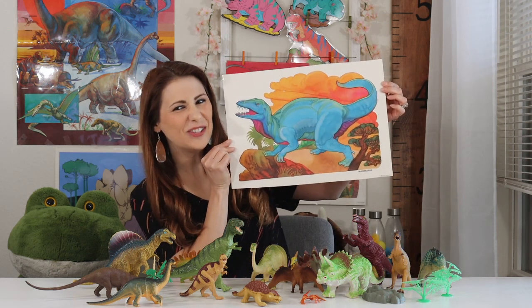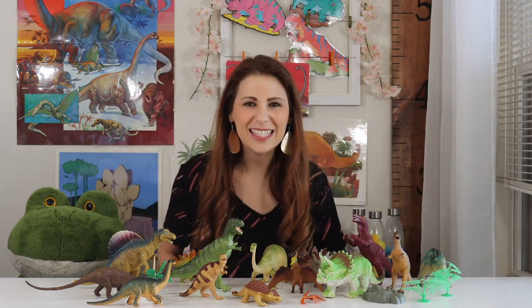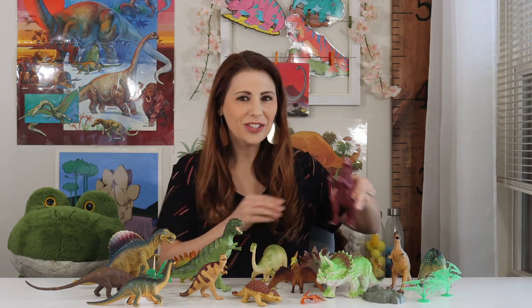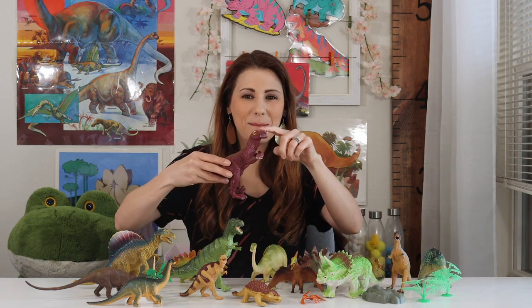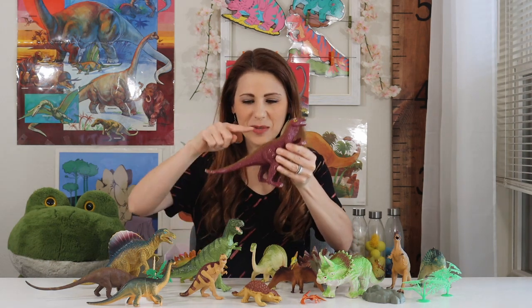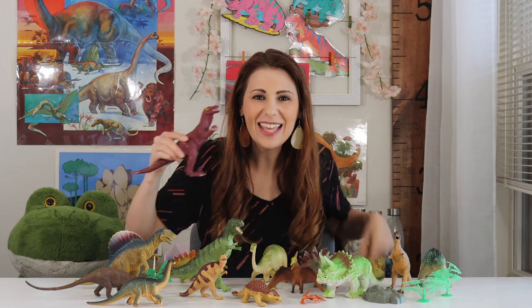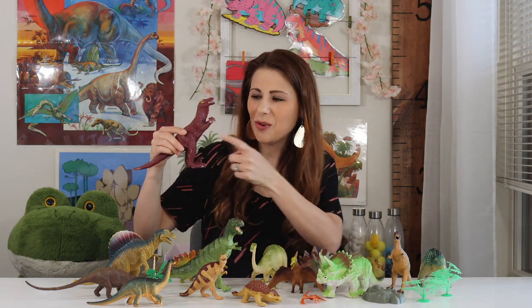The next dinosaur is the Allosaurus. Allosaurus means different lizard. The Allosaurus dinosaur had a big head and it walked on two legs. Its body was balanced by a long and heavy tail. Like the Triceratops, an Allosaurus had two short arms.